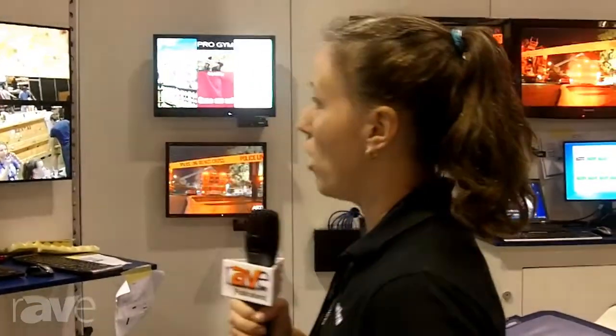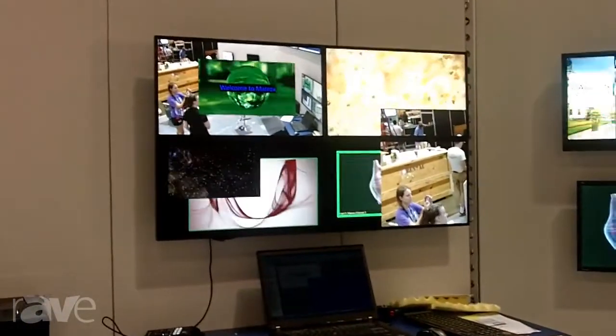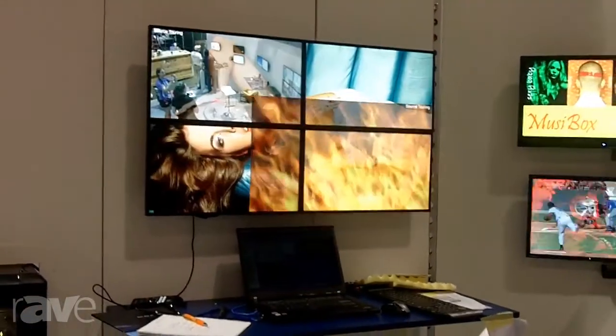On the smaller wall here we're demonstrating Mura Control video wall management software, which is a very intuitive software enabling people to build and manage layouts for different application areas.